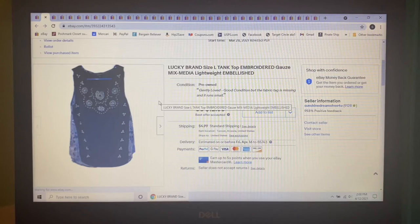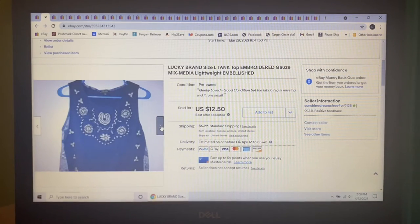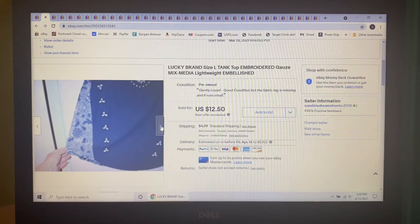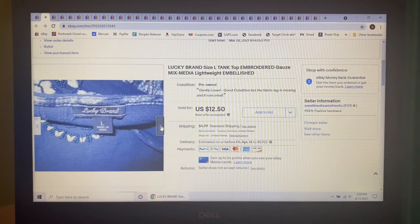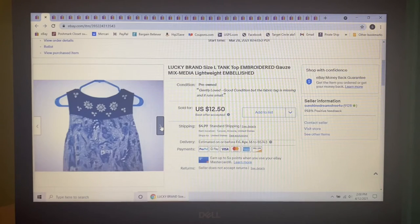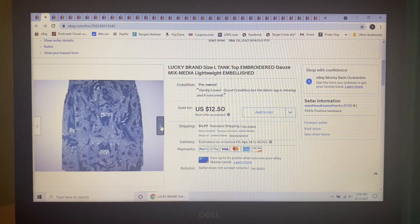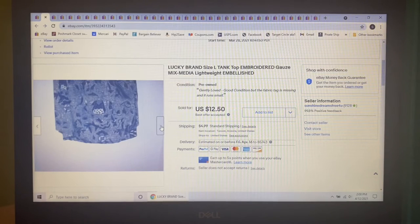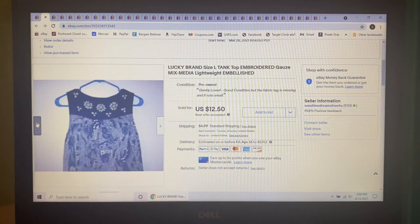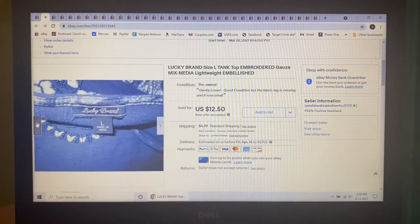Next item to sell was this Lucky Brand mixed-media tank top in a size large. I thought it was beautiful and thought it would fit me, but I got it home and it runs small. I paid $3 at Goodwill and had it listed at one point for $25, but wasn't getting a lot of interest. When somebody sent me an offer of $12.50, I gladly accepted.